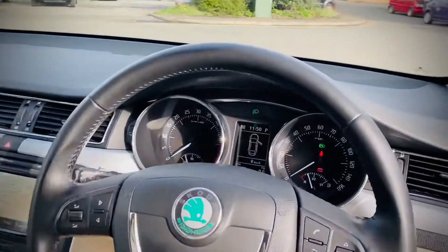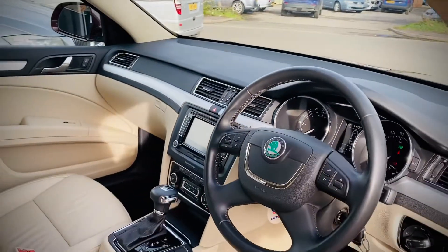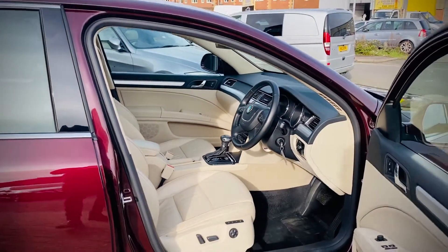This vehicle has done 42,000 miles. It's got one company owner from new, with full Skoda service history to 38,000 miles. And as mentioned, we've just serviced it at 42,000 miles.